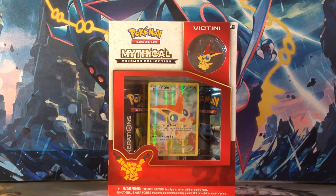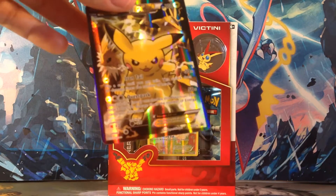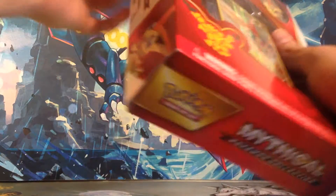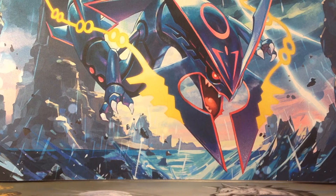Yo what's going on everybody, Jed here. It's time for the Mythical Pokemon Collection Victini Box. We just opened up the Pikachu EX Box last video. We'll do a quick video of this. It's all pretty much the same as every other month with all these other mythical boxes. The only difference is a new pin and a new promo, so I'll do a quick little showing of those once I get them out.